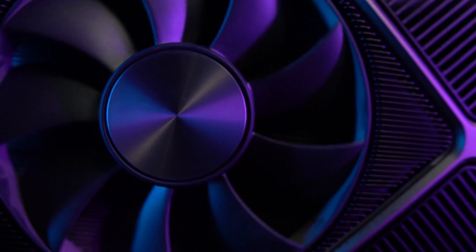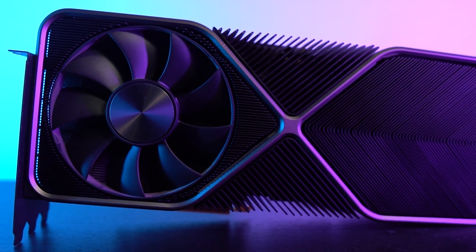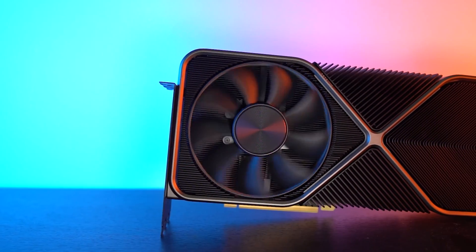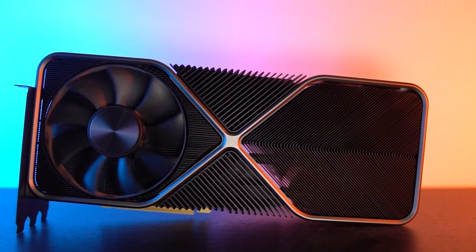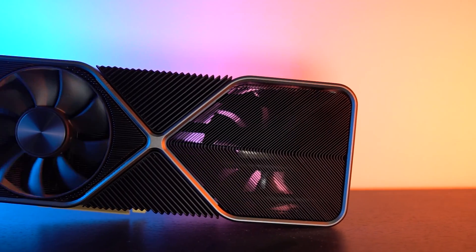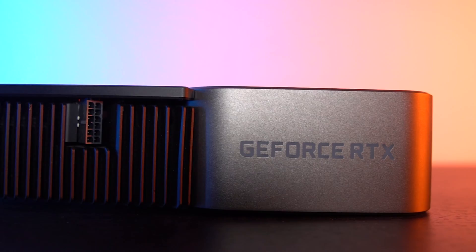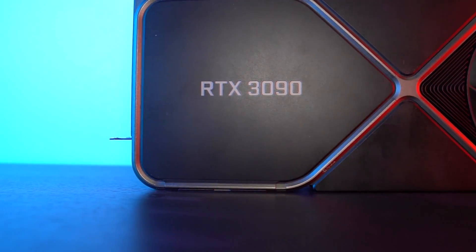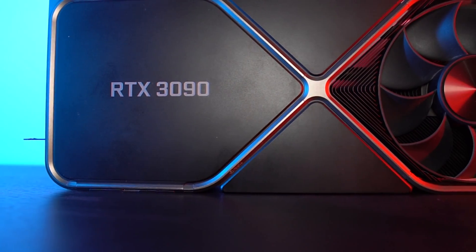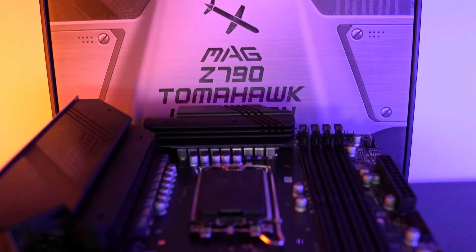Our GPU here is the NVIDIA Founders Edition RTX 3090. I know I'm talking about a certain budget, but in order to give the processor and the RAM the maximum load to understand how they are affected, we're going to test in different resolutions from 180p all the way up to 4K in a variety of games, synthetic benchmarks, and software for content creators to get the full image and range of uses.